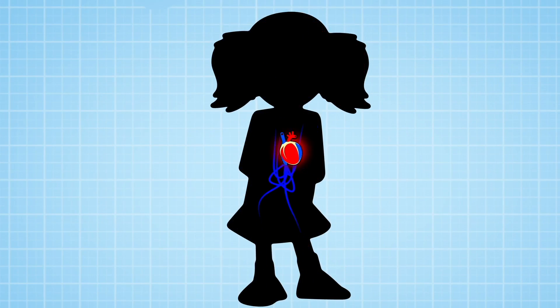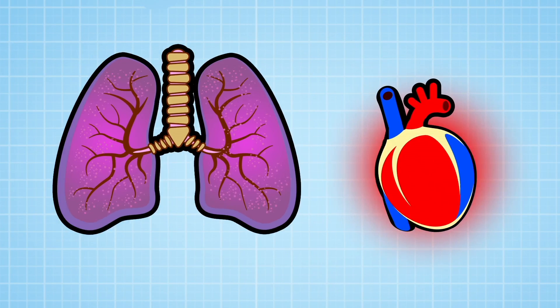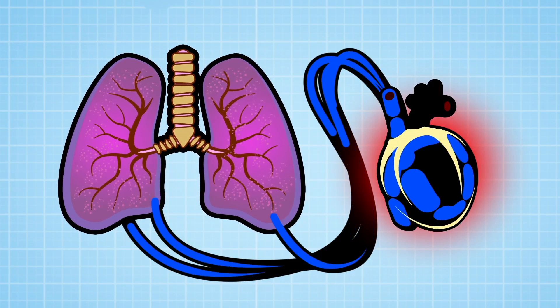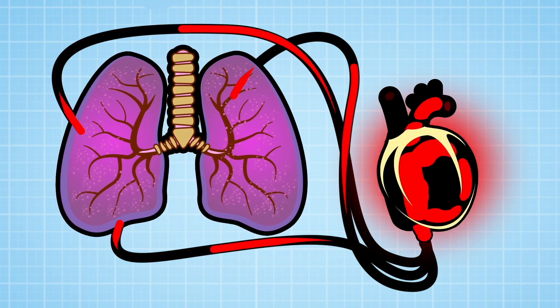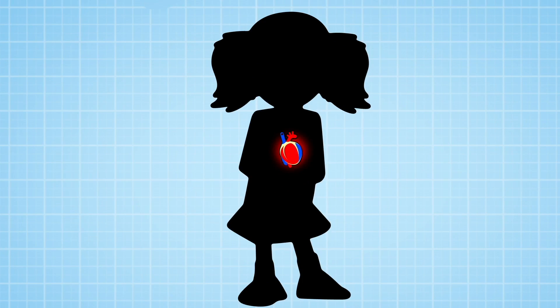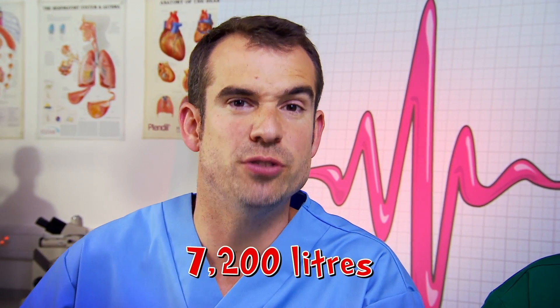Blood arrives in the heart, all tired and out of oxygen. The heart pumps it straight to the lungs, where it collects new oxygen. Back at the heart, it's given a mega-pump, which scoots it all around the body. And there's no chance of it going the wrong way thanks to the heart's special valves. If you add up all the blood each of these beats pushes around the body, it comes to 7,200 litres a day.